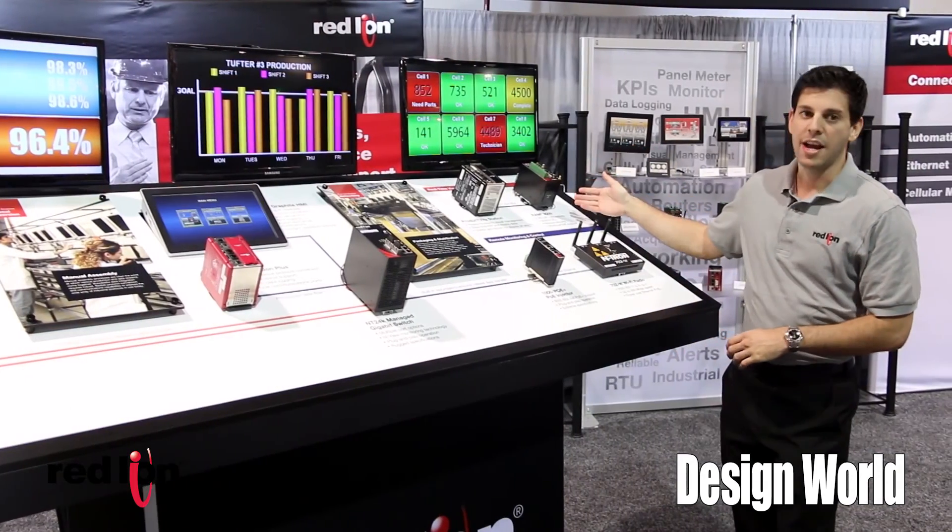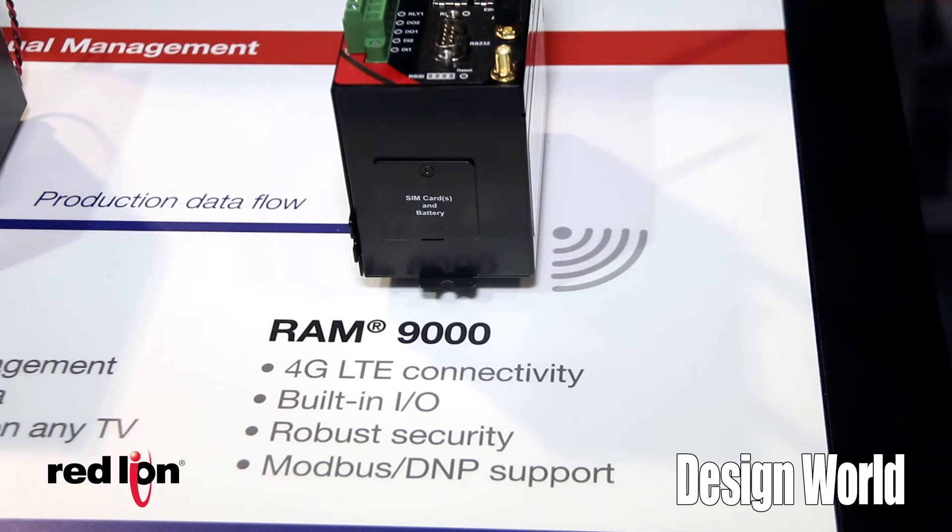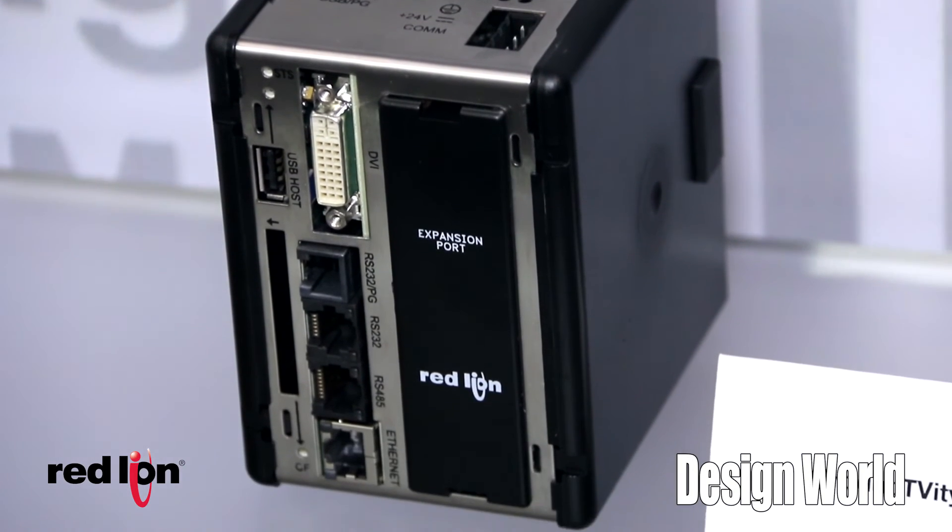Red Lion also has industrial cellular routers. This takes all of that plant floor data and allows you to move it out to the cloud and have it available anywhere on the planet.